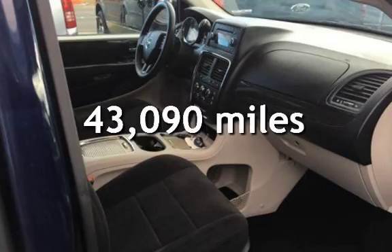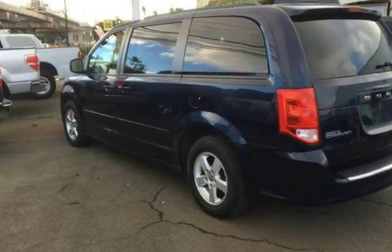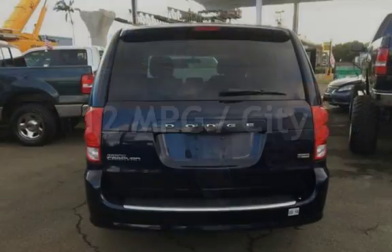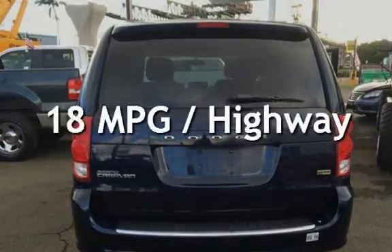This Dodge is a great value with less than 44,000 miles on the odometer. Estimated fuel economy for this vehicle is 12 miles per gallon in the city and 18 miles per gallon on the highway.